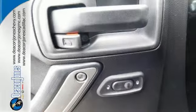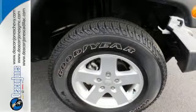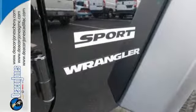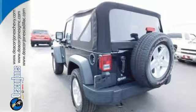Electronic stability control, advanced multi-stage airbags, hill start assist, and fortified underbody armor, along with the Pentastar V6 engine and four-wheel drive, equip you with the tools you need to reach the summit and forge ahead with confidence and capability.